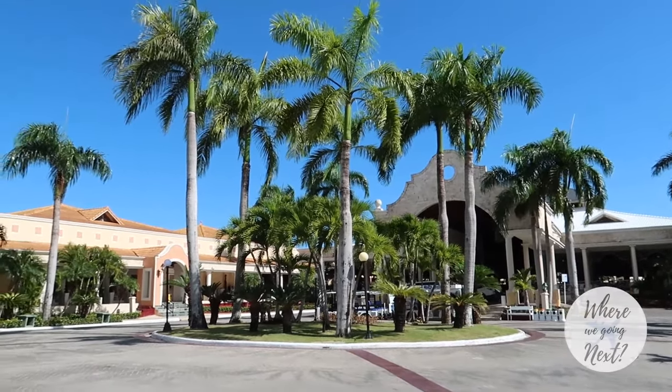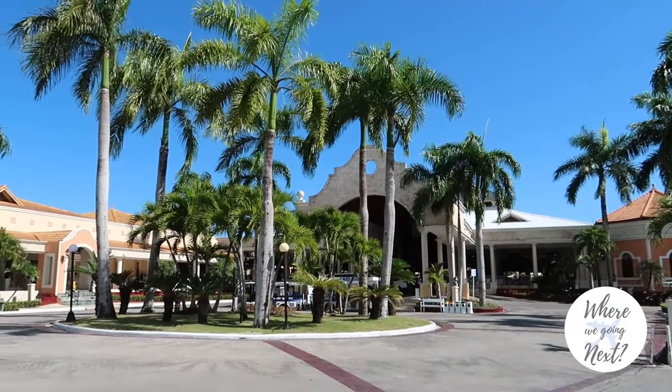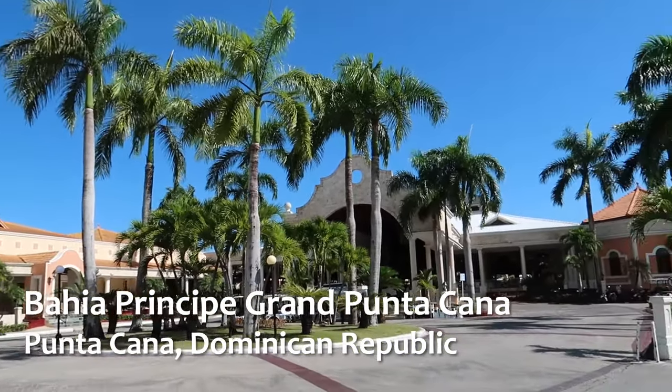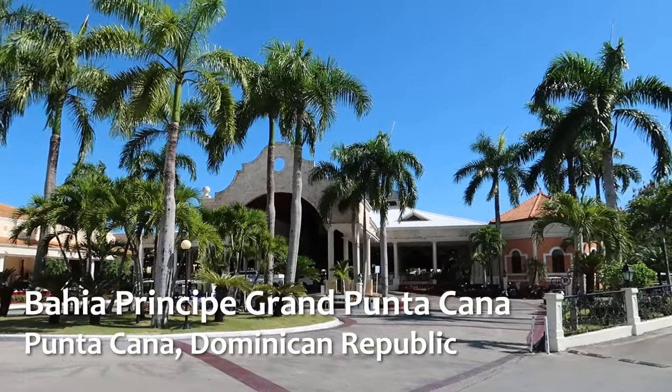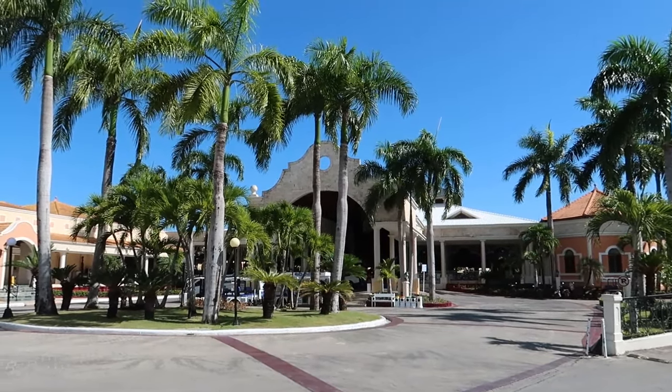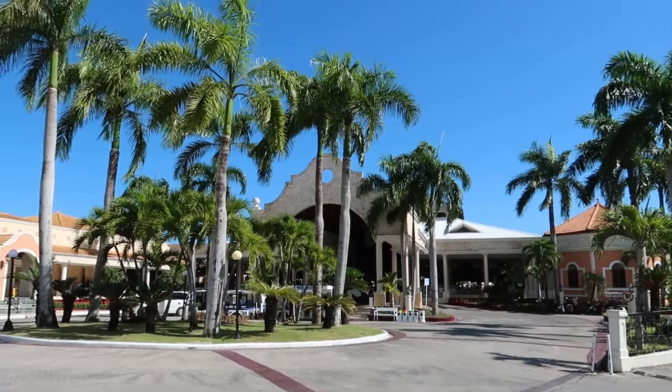Hey guys, welcome back to our channel. Today we're in Punta Cana in Dominican Republic and we're here at the Bahia Principe Grand Punta Cana. We're going to take you guys on a little tour through this resort and show you guys what it's all about. So without further ado, let's head inside.